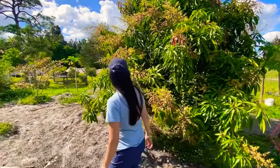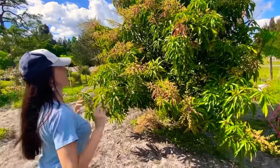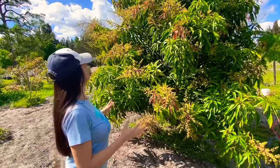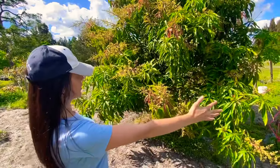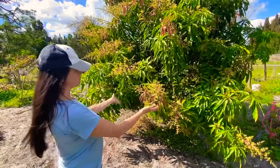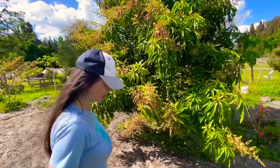They have several varieties of fruit trees and veggies. You can see this one is a beautiful mango tree — I'm not sure about the variety, but it's a beautifully shaped tree with plenty of blossoms, so probably they're gonna have a lot of mangoes this year if all goes well.